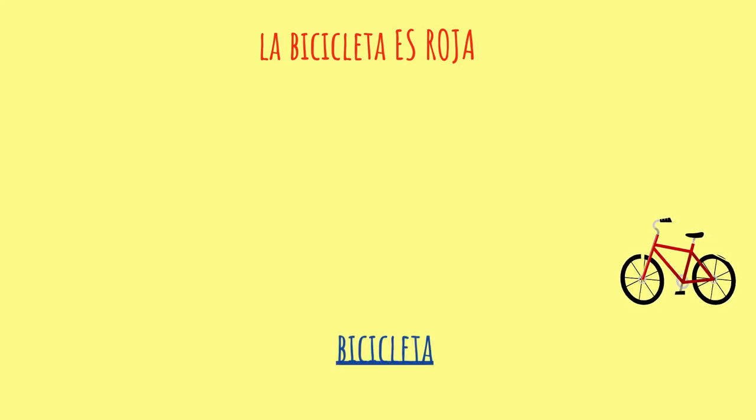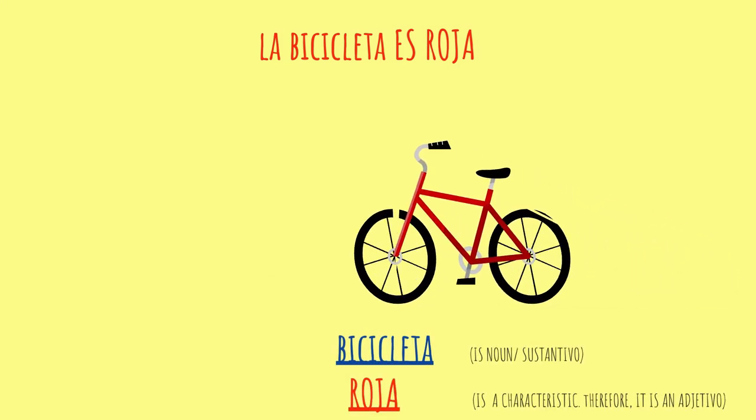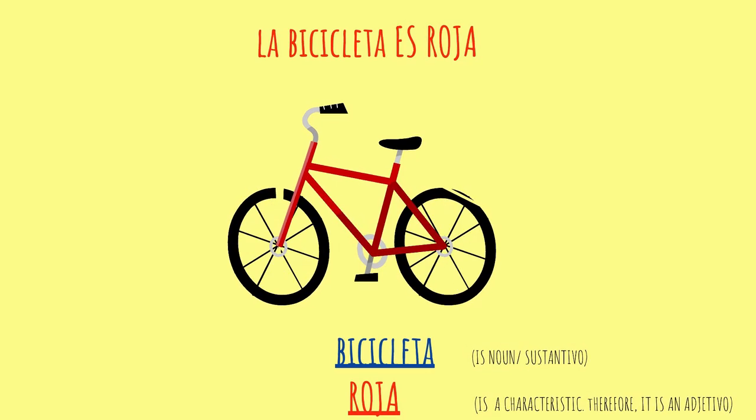Let's see an example in order to understand this. We've got the word bicicleta, which is a noun — a sustantivo. La bicicleta es roja means 'the bicycle is red.' Roja is a characteristic; therefore, it is an adjetivo. Excelente.